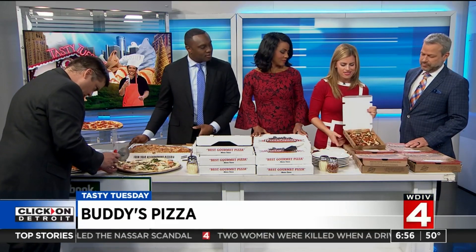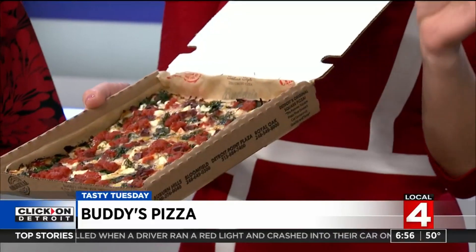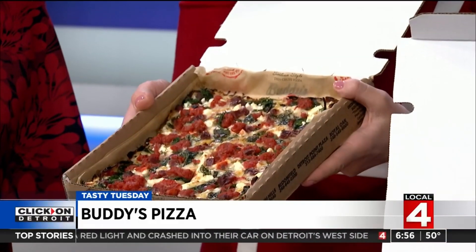I got to talk about that Detroit-style pizza because I have always loved Buddy's. It was my first job in high school — I worked at the Buddy's on Michigan Avenue in Dearborn. The crust, the sauce, it's everything to me. But I recently discovered that they do thin crust. It tastes the same, it's delicious. This is the Mediterranean here.